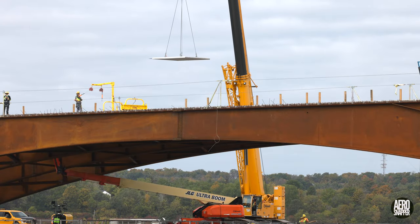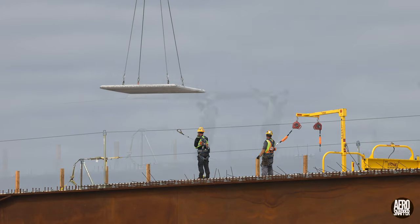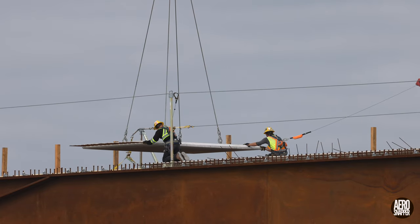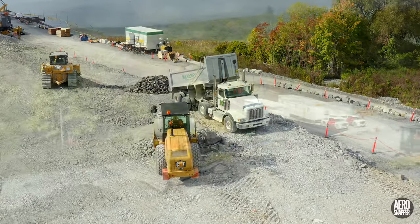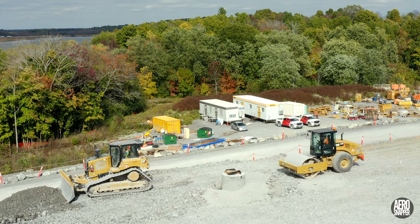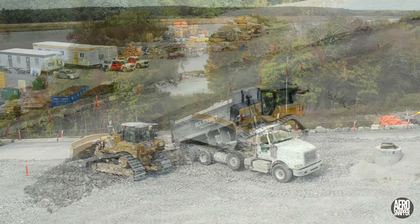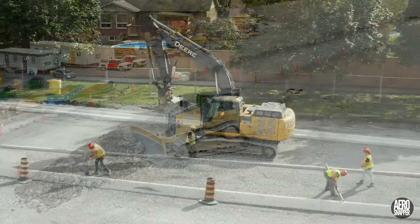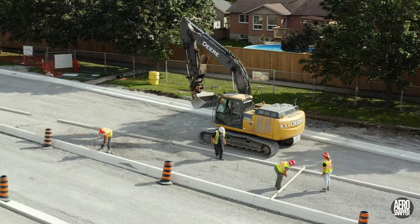Thursday brought more installation of the concrete slabs that sit atop the steel. Each of these has its own particular position and has to be lowered carefully into place. And all the while this week, a steady stream of gravel trucks continued to provide material to build up the roadway, and work continued to refine the median and to prepare it for further compaction.